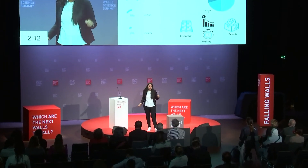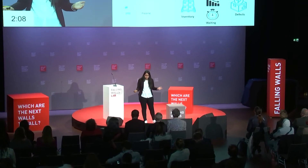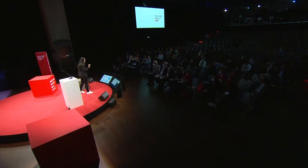However, contrary to what one might think, this is not always a fault. Especially during the COVID-19 pandemic, where everything is being unpredictable, and not getting the right data at the right time can cost an industry a lot.